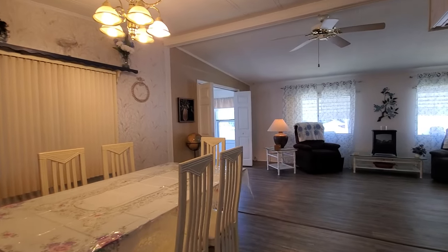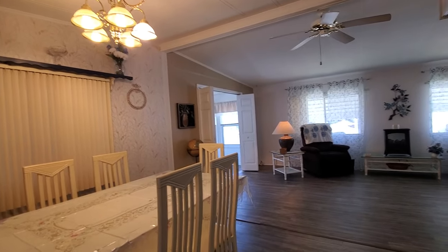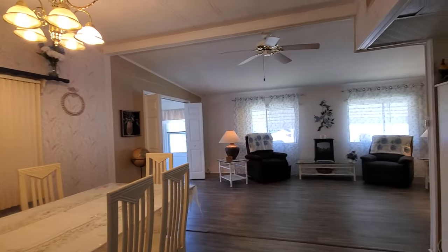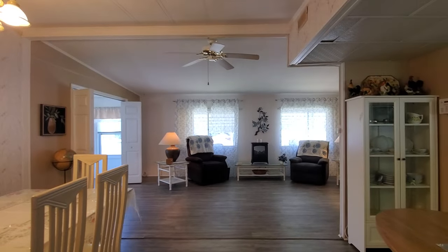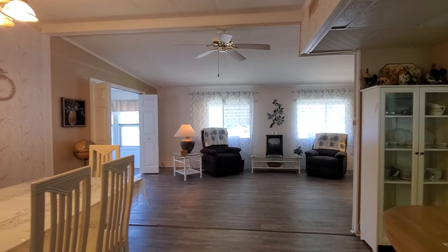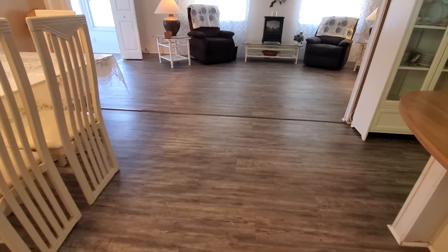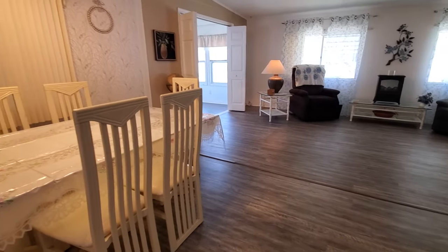Just as you walk in the door, this house gives you a real sense of open space — really big. I like the fact that it has vaulted ceilings and updated vinyl plank flooring. Some really good bones to this house.